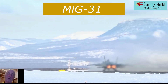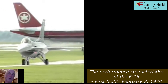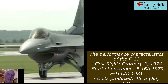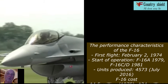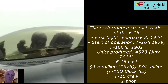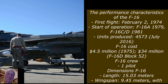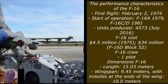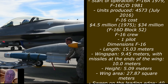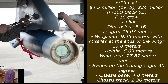Performance characteristics of the F-16: first flight February 2nd, 1974; start of operation F-16A in 1979, F-16C/D in 1981; units produced: 4,573 as of July 2016; F-16D Block 52 cost approximately $45 million. Crew: one pilot. Dimensions: length 15.03 meters, wingspan 9.45 meters, or 10.0 meters with missiles at the wing tips, height 5.09 meters.